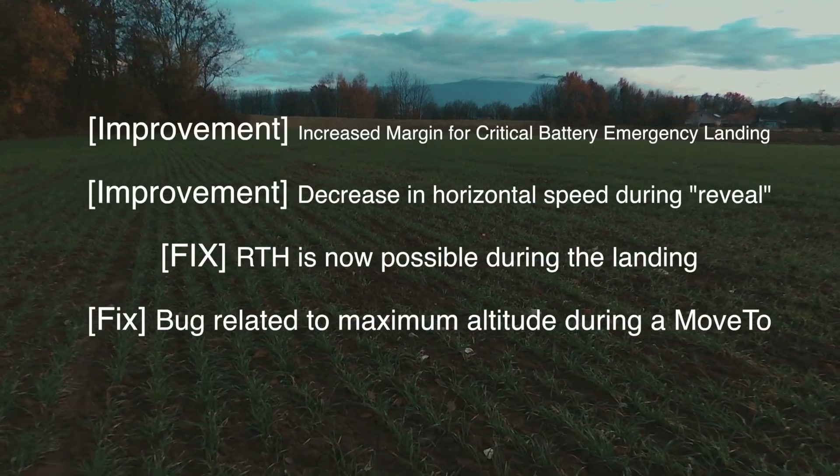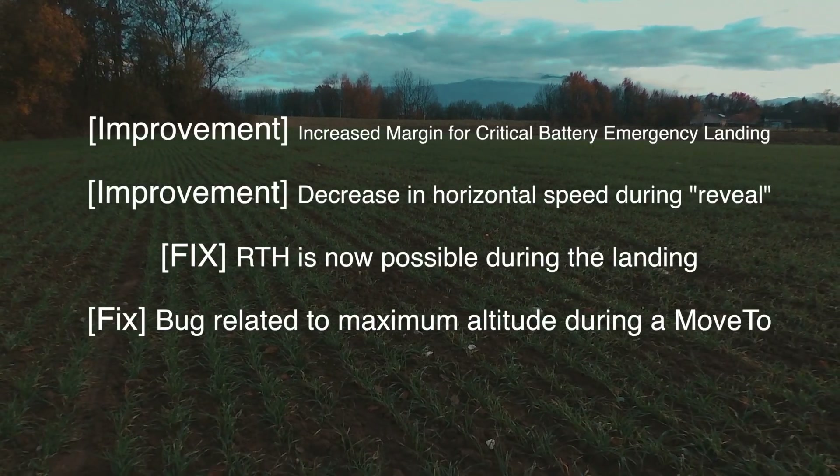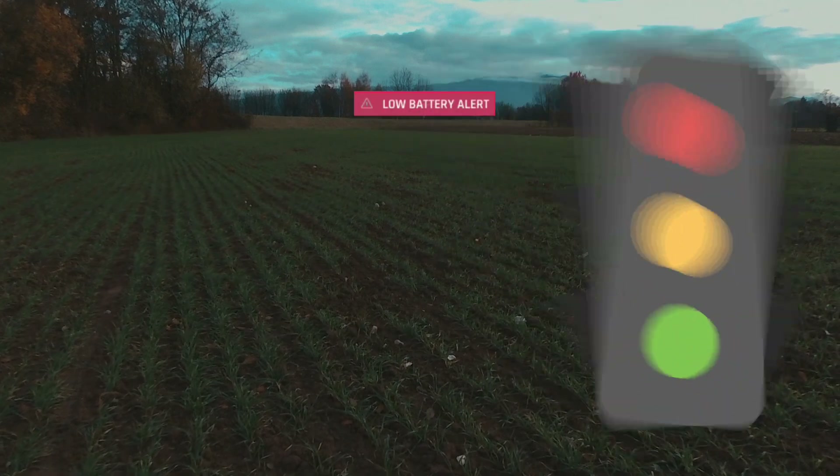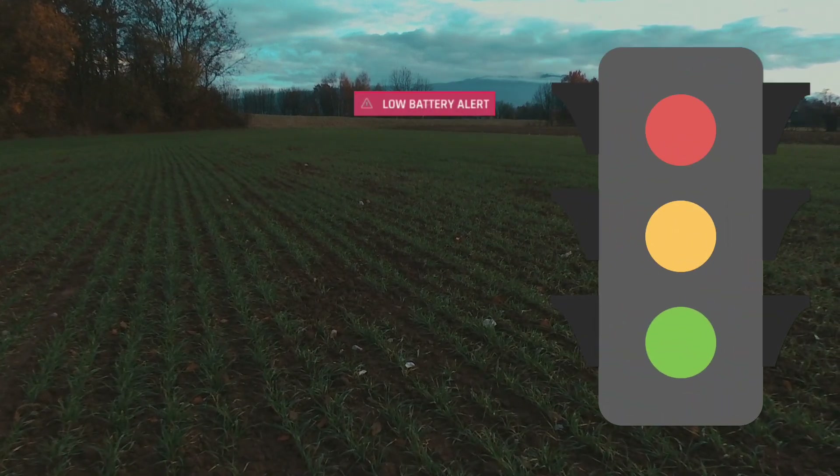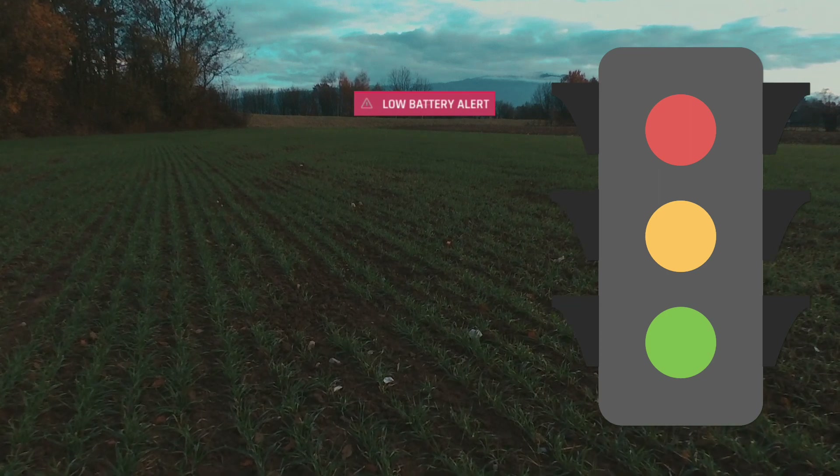The first improvement is the critical battery warning and emergency landing. Your critical battery warning will come in at 10% and your drone will automatically land at 2%.